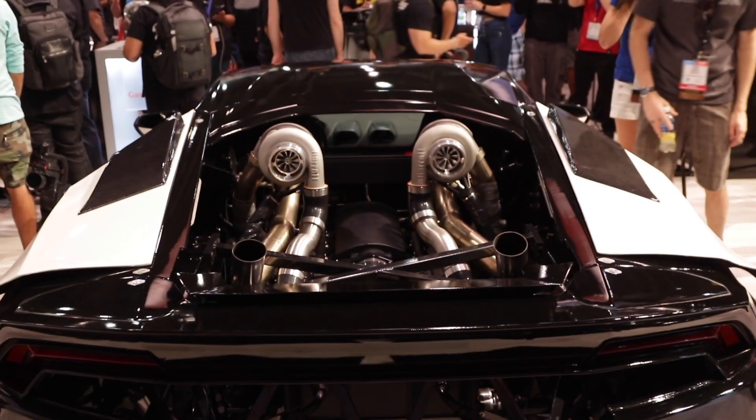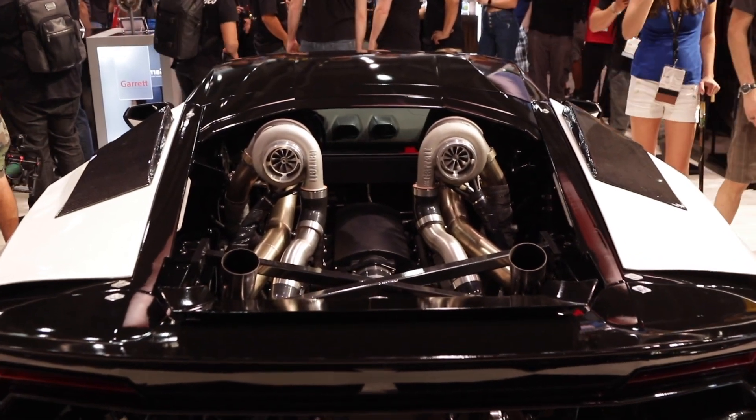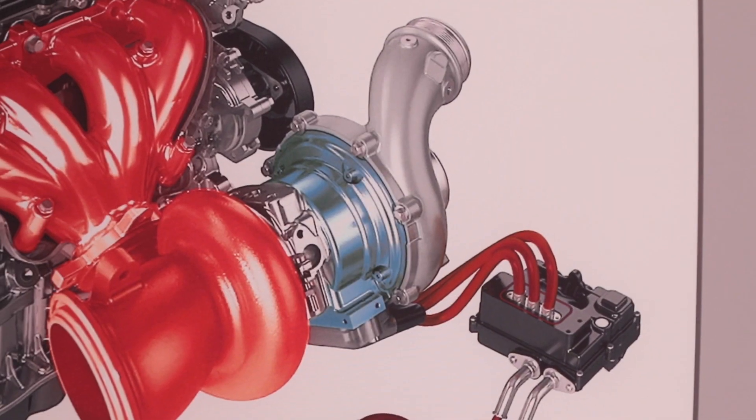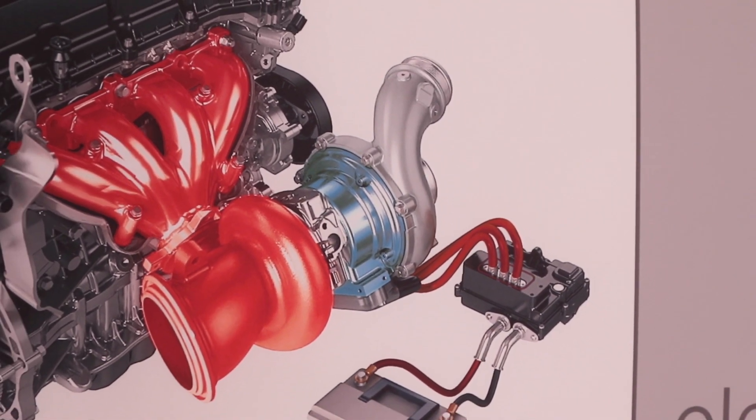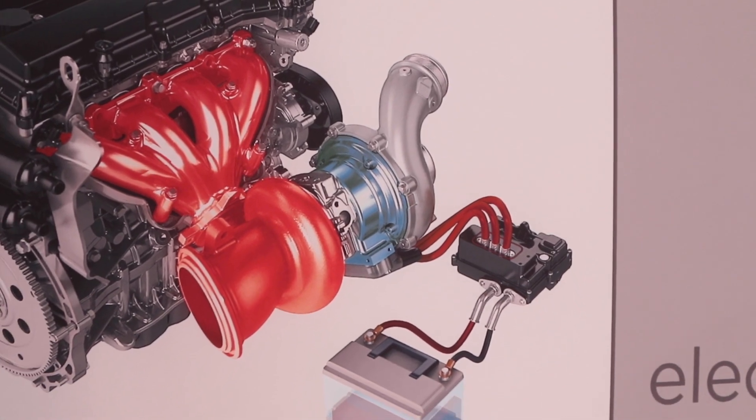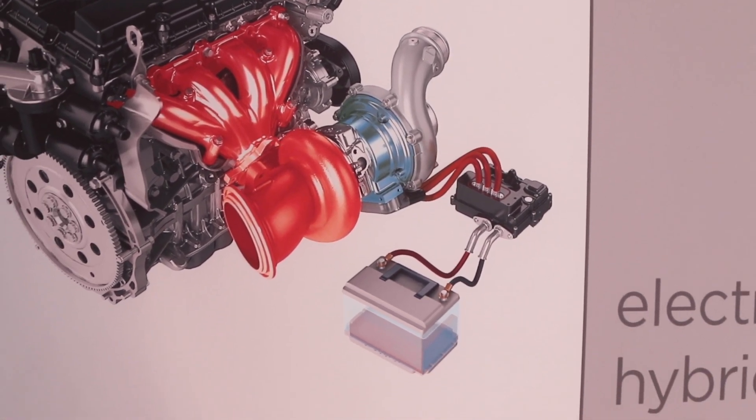You're going to have the opportunity to see more of that. Garrett is a company that is doing turbochargers, of course. But for our OE customers, we are as well developing some new technologies that we've pioneered in Formula One — that is the E-Turbo. The E-Turbo is a very nice feature which increases the power of the engine, but as well decreases tremendously the fuel consumption, because it recovers energy.